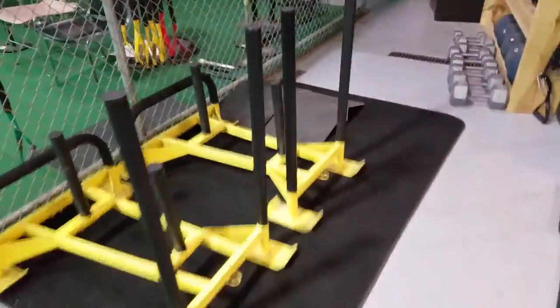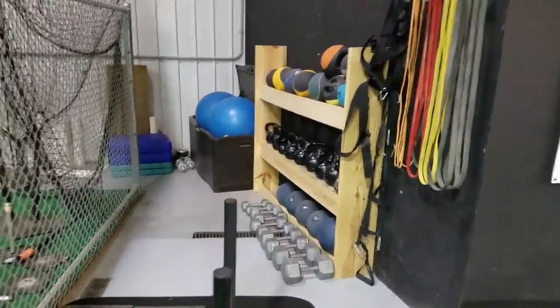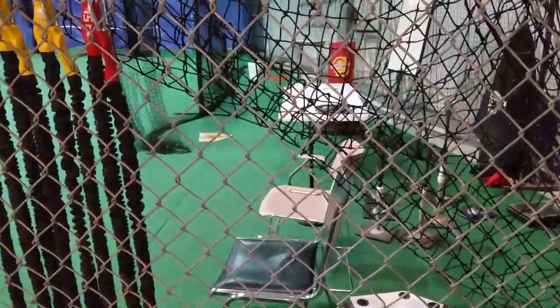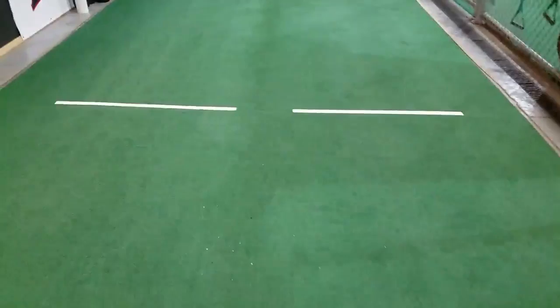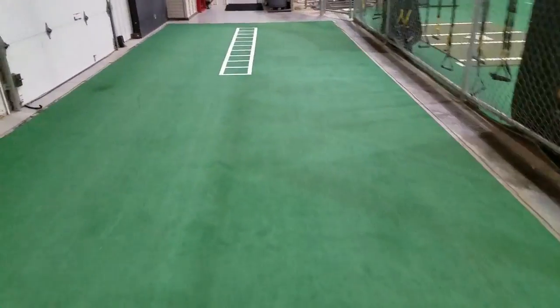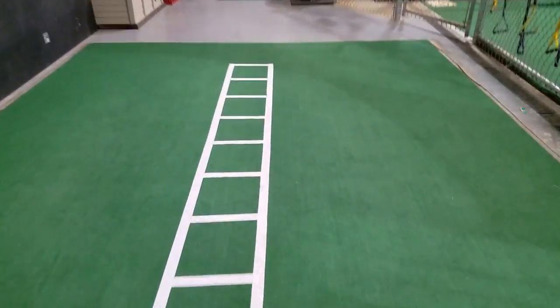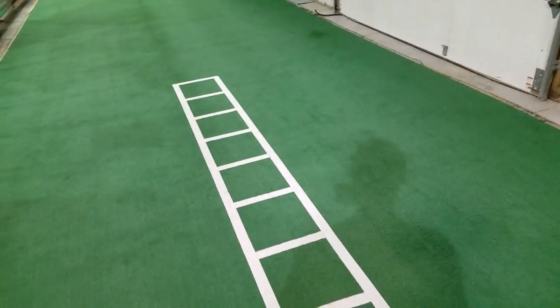Here's some of our workout equipment for performance training. Here's kind of a catch-all for some hitting stuff, a place to put some materials. Here's where most of our PT happens on the turf — speed and agility things. Nice high-quality white duct tape ladder.